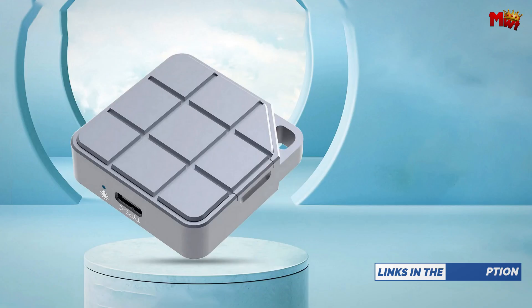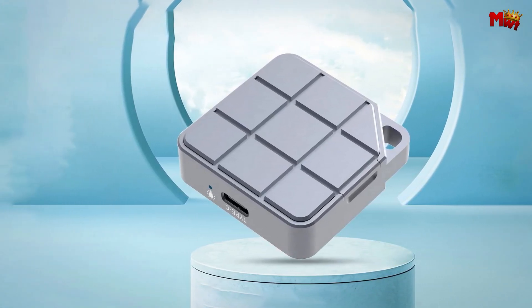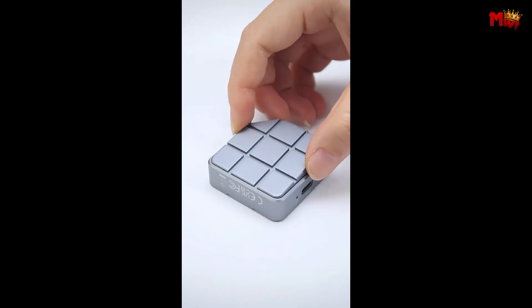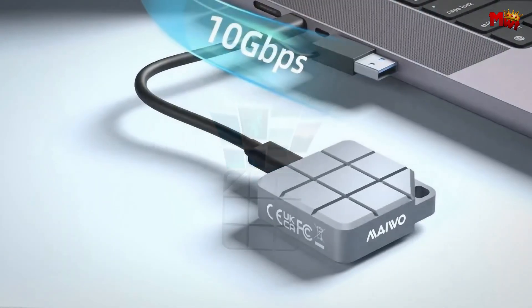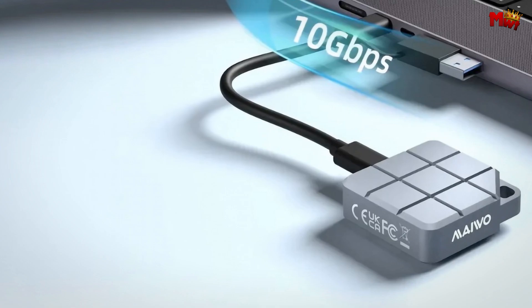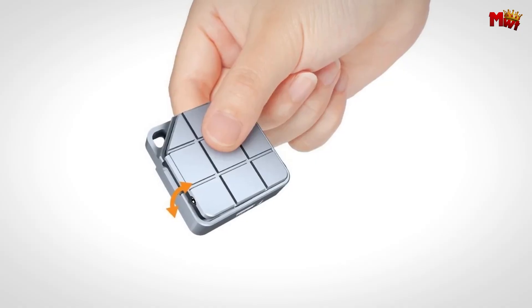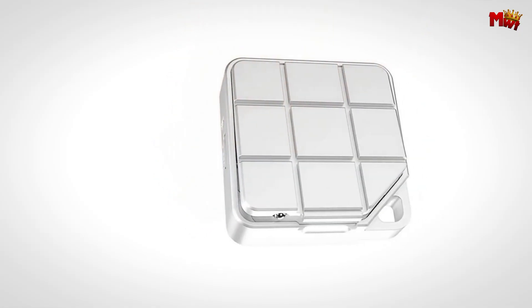Durability is key. The all-aluminum exterior provides superior heat dissipation for optimal performance and ensures your enclosure is built to last. It's compact and portable — you can take it anywhere without any burden. Whether you're working from home, the office, or on the go, the MyWok fits seamlessly into your lifestyle. Upgrade your storage game with the MyWok 1725 P2 SSD enclosure and experience speed, durability, and convenience like never before.